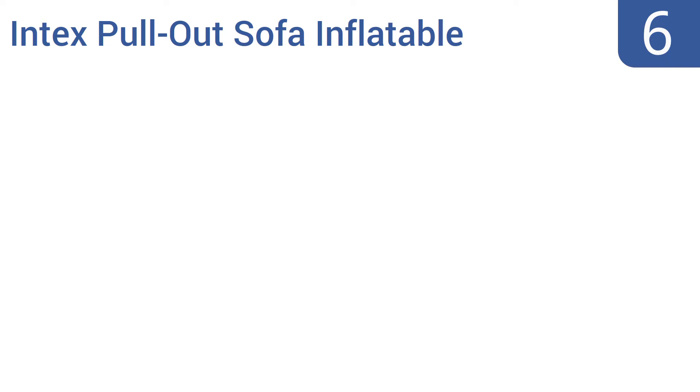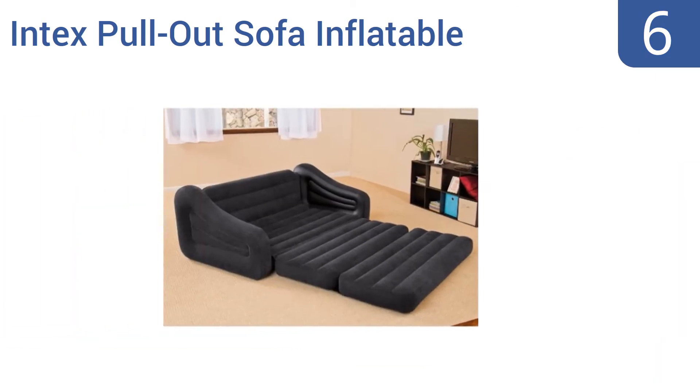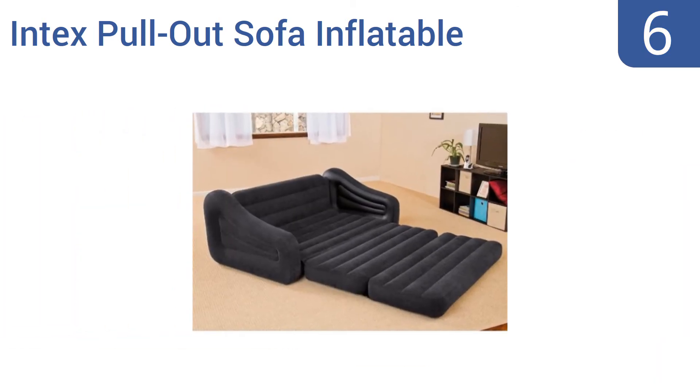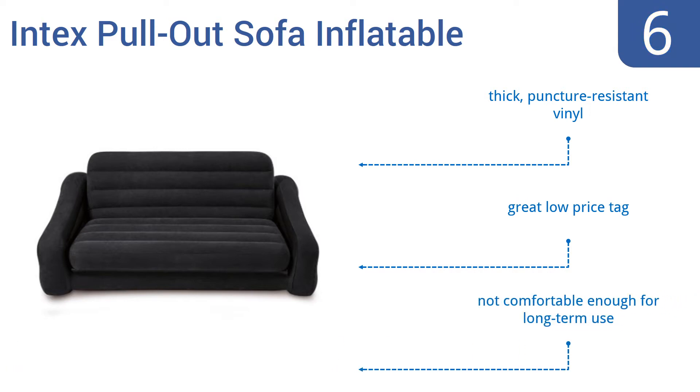Coming in at number 6 on our list, the Intex pull-out sofa inflatable bed can serve as a temporary place to sit, lounge, or sleep. It collapses down small enough to fit in a cabinet when deflated, but offers a queen-sized sleep surface when inflated and unfurled. It's made from thick, puncture-resistant vinyl and has a great low price tag. However, it's not comfortable enough for long-term use.